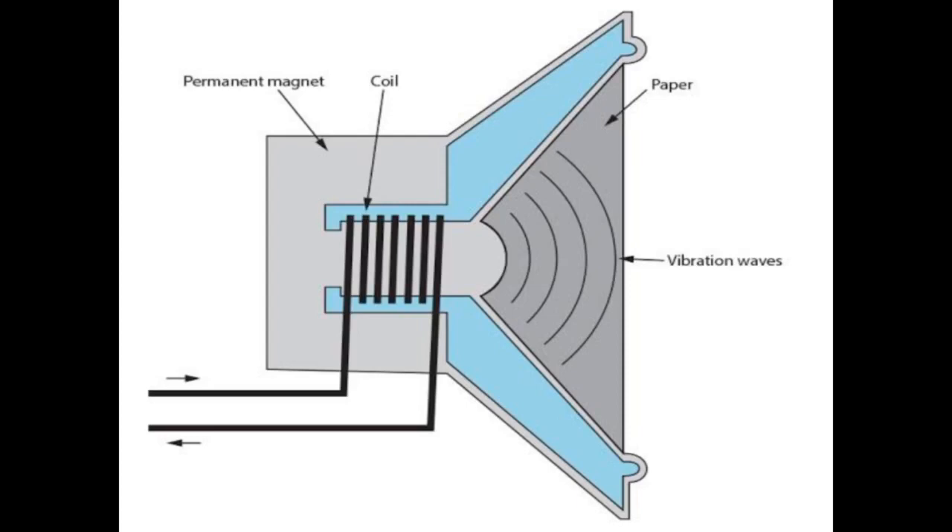Most loudspeakers work by electromagnets. The electromagnet coil is a part of the speaker that converts electrical energy into mechanical energy.